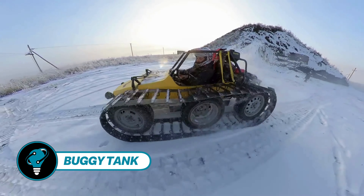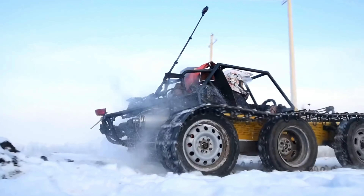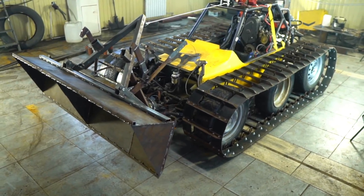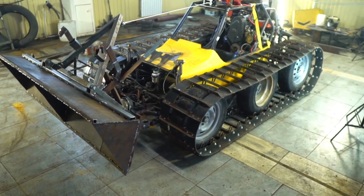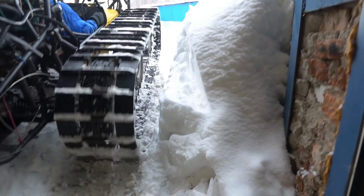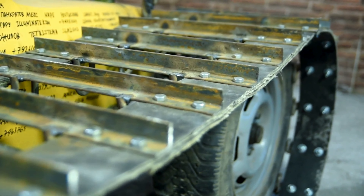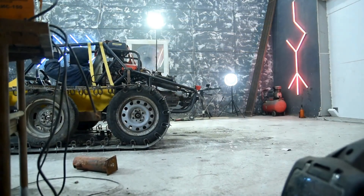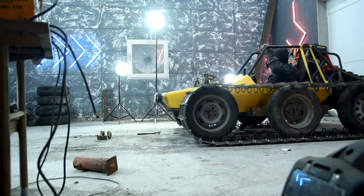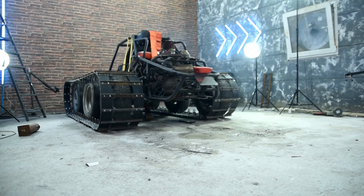Buggy tank designs never cease to amaze — a true testament to human imagination. Take for instance this PUBG-inspired buggy: weak and vulnerable it may be, but undeniably fast. Why settle for mimicry when you can create a transforming marvel? In winter it sports tracks, switching effortlessly to wheels come summer, with a bucket thrown in for good measure.